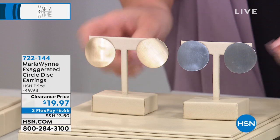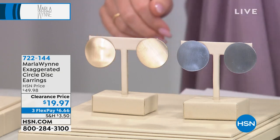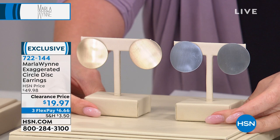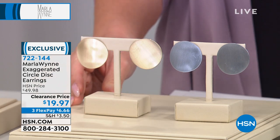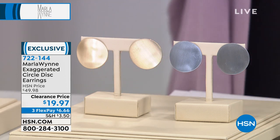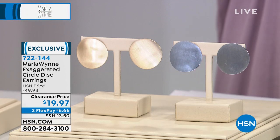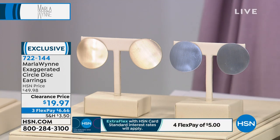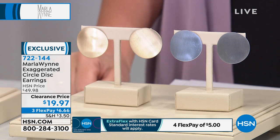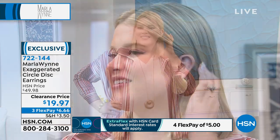Next are the exaggerated circle disc earrings. If you like a stud earring but want something different with a matte beautiful finish — $19.97, more than half off. Choose between silver tone and gold tone. These are pierced with bullet disc backs, all metal, free form. On three flex payments that's under $7. Stephanie, I'm not really a dainty earring or bracelet person — these give me that stud feeling but much more different and interesting.